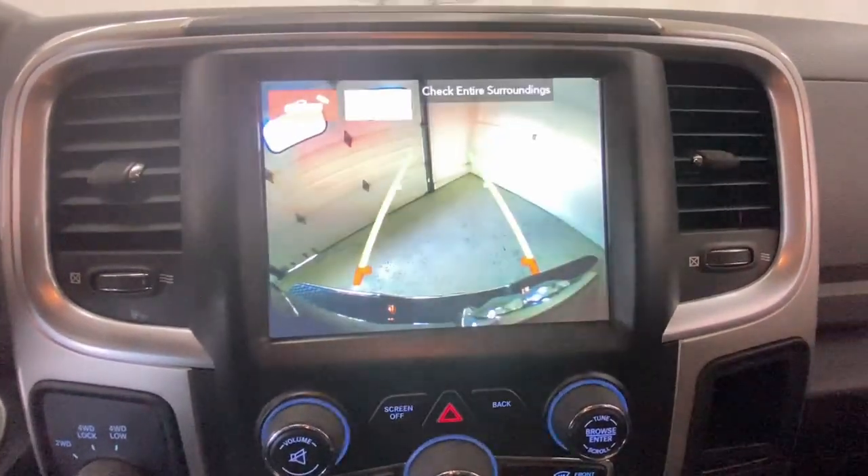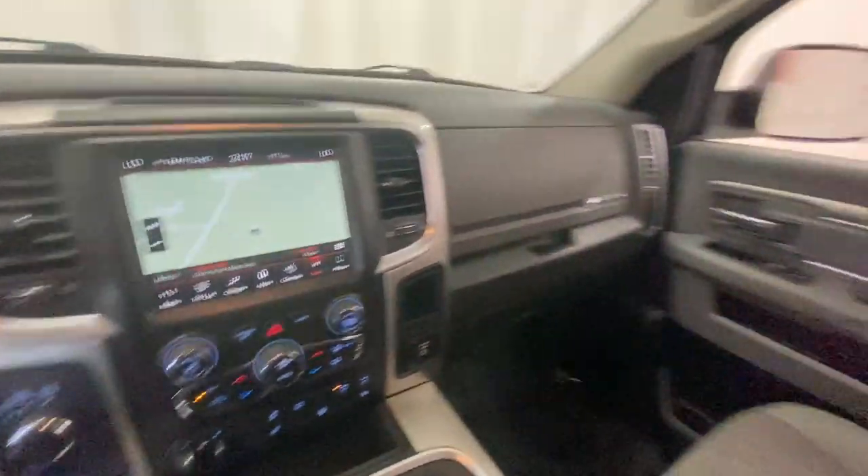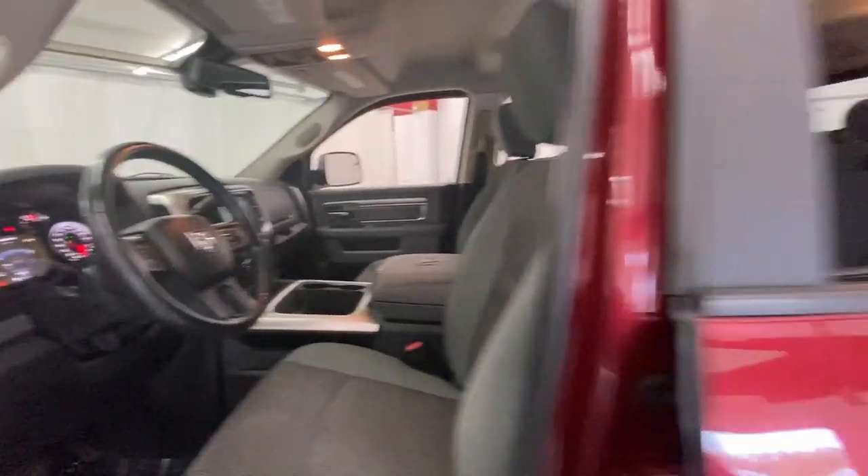Heavy-duty strength blends with high-end comfort in this rugged 3500. See for yourself when you take it out for a test drive. Our professional staff looks forward to giving you excellent service.